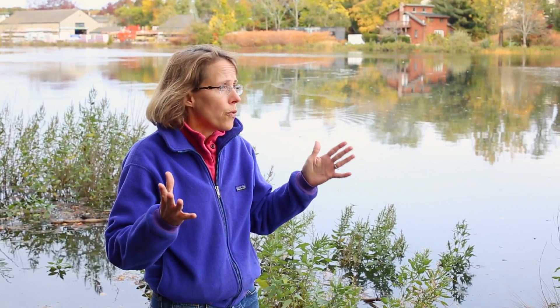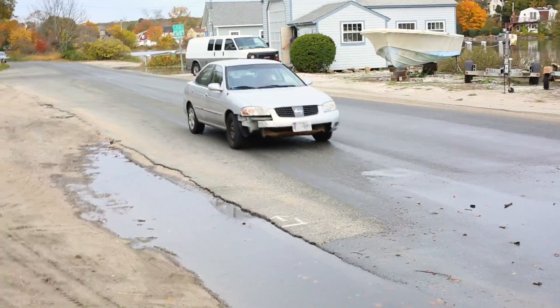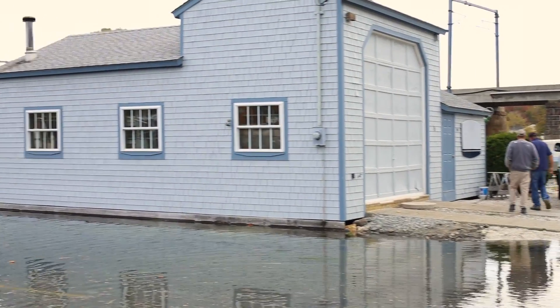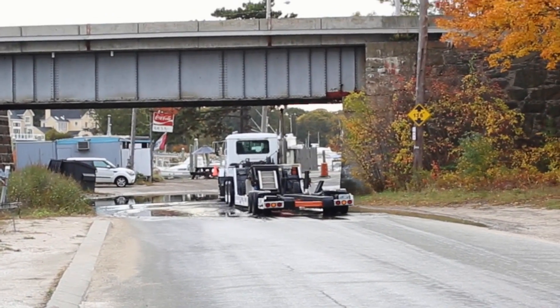This is a site where we're working with the City of Warwick on trying to determine some alternative access to Appenog Cove. There are businesses in the distance. This is an important access road for residential properties and for shell fishermen. The challenge is, this is the main route to get to those businesses and houses. There are some alternative routes, but they're not as convenient for people, and we're looking at options.